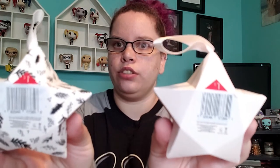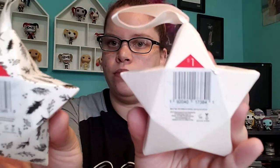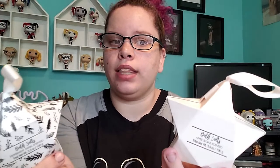This is a stocking stuffer item — bath salts. They are a dollar each and they have more than one scent. When I went back they didn't have them. I bought these maybe last week — I got apple sugar scented for myself and peppermint swirl scented for my sister.